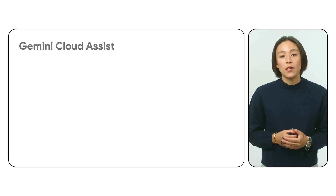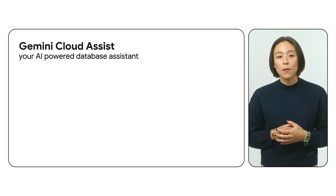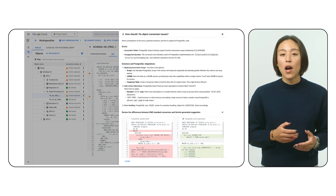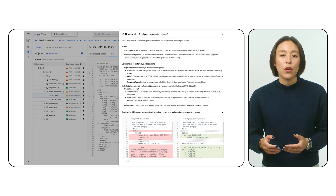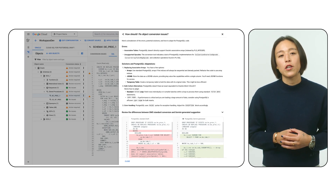Gemini's capabilities extend far beyond query optimization. With Gemini in Database Migration Service, migrating to Cloud SQL from other database platforms is easier than ever. Gemini automates the process, converting schemas, relocating data, and even helping you refactor your code for optimal compatibility, allowing you to quickly modernize your database infrastructure.